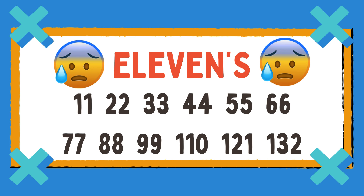11, 22, 33, 44, 55, 66, 77, 88, 99, 110, 121, 132. Woo! We counted by 11!